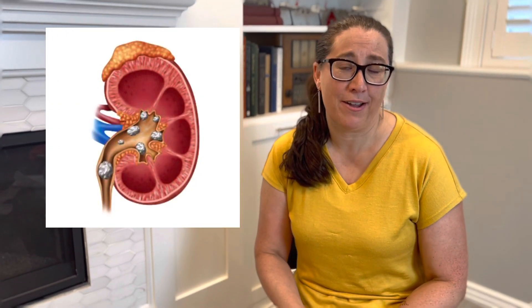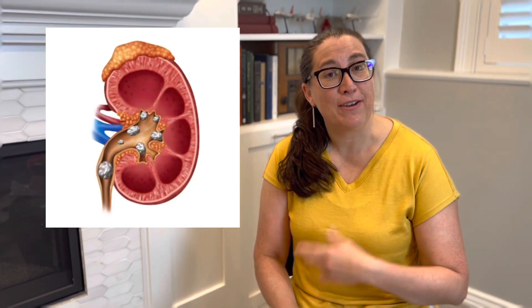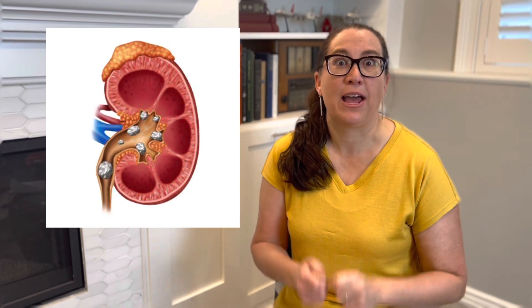Welcome to Family Medicine in Five. Today we're talking about kidney stones. If you've ever had one, you know how miserable they are. I have never had a kidney stone; however, I have given birth naturally. So I understand what it's like to pass a kidney stone, which is about the same pain, I think.